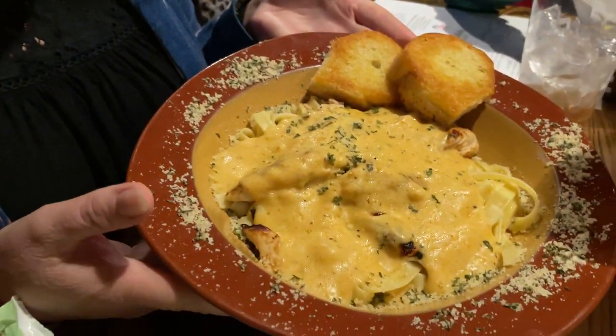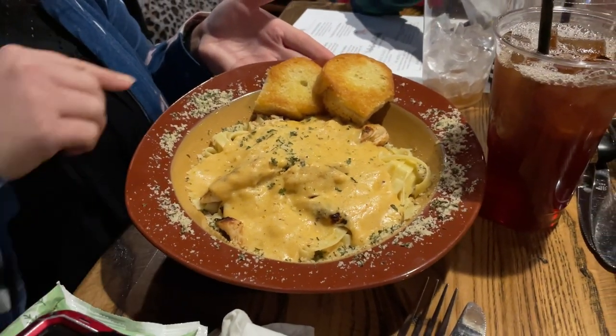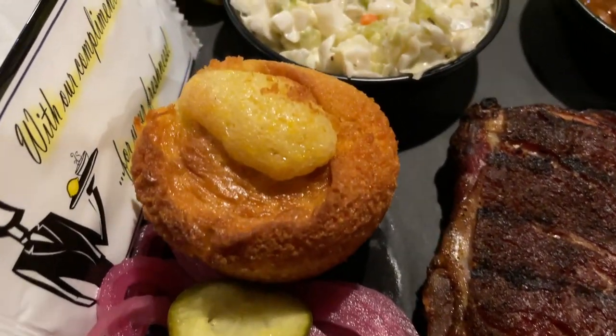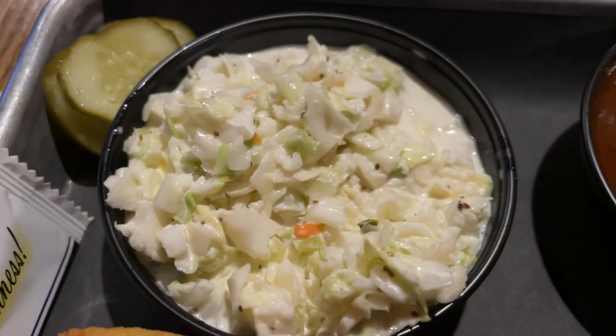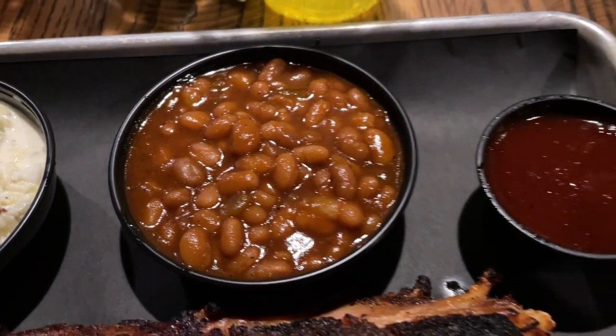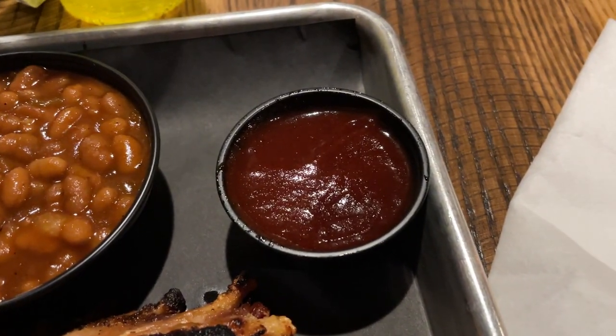Alright Jennifer, what did you end up getting there? I got the Cajun chicken pasta with the creamy Parmesan sauce and Texas toast. I ended up getting the ribs. It comes with pickled red onions, cornbread, pineapple coleslaw — that's very interesting — and whiskey barbecue baked beans. And then there's a sauce right over here to the side.